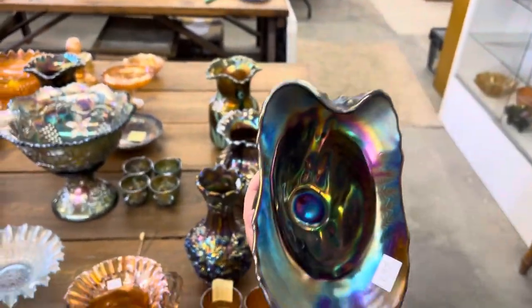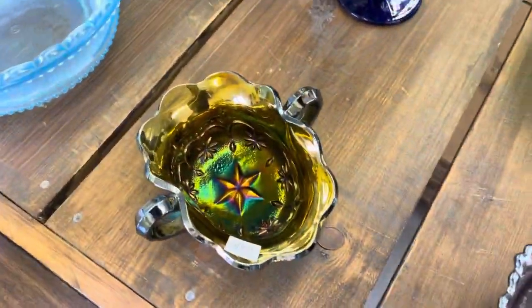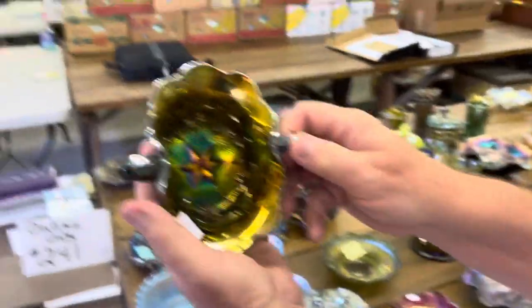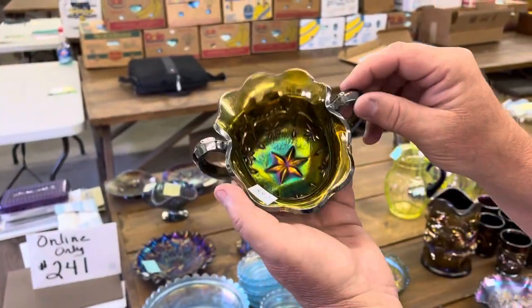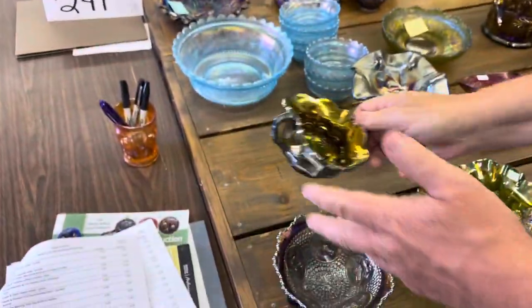It's beautiful on the outside, inside's nice too. Night stars bonbon, Millersburg, green radium — kind of that olive-y green color. They all are pretty much; there's a few that might be straight green.